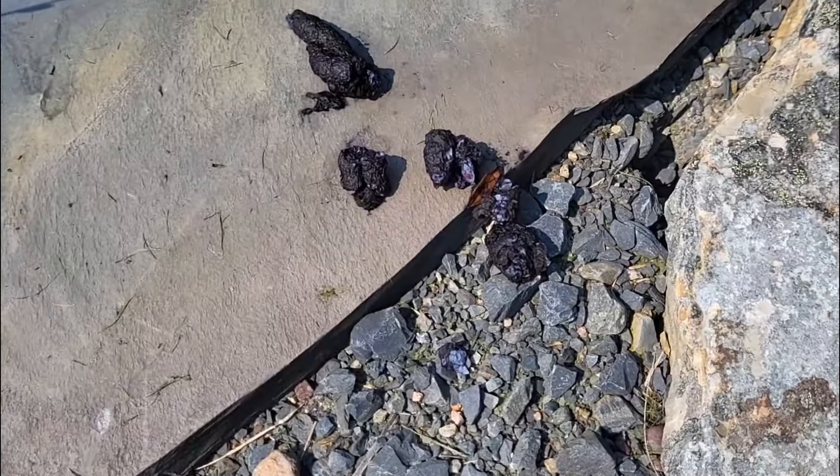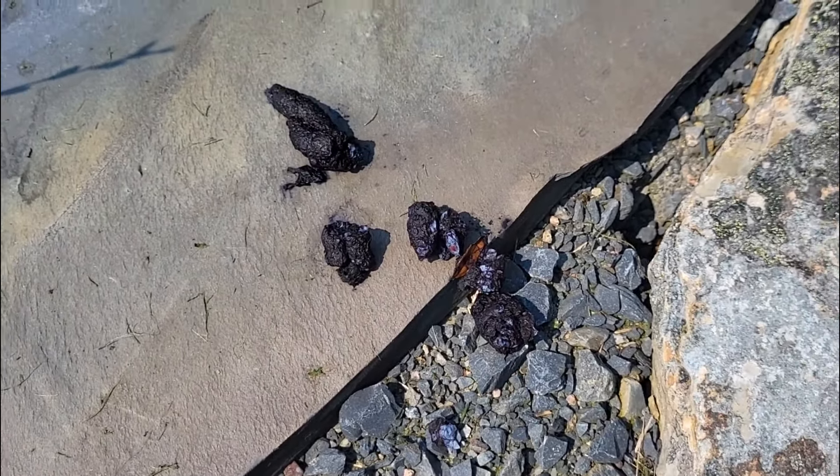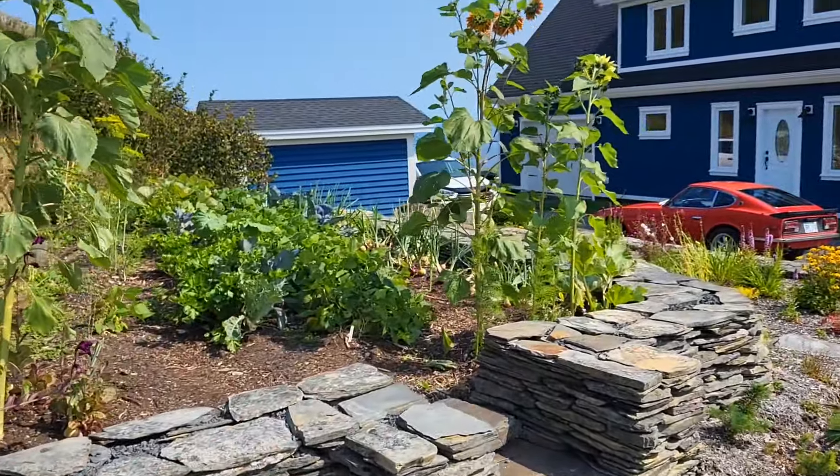This is our fox friend — you can tell he's really enjoying blueberries these days. I'll come around the other end and show you up here.